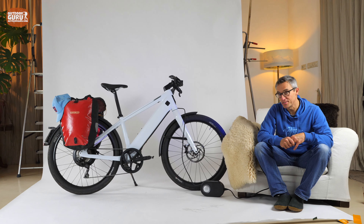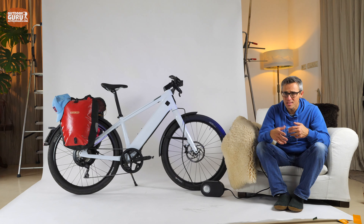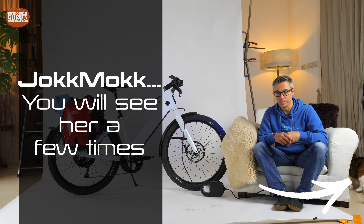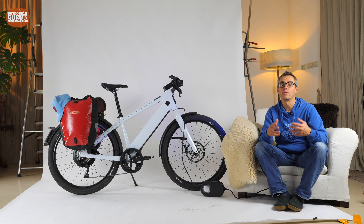Welcome back to the review of the Stromer ST3. I should apologize to Stromer because I will probably say 'Strömer' a few times — for years I thought there were two little dots over the O. But no, it is 'Stromer' definitely. Stromer is a Swiss-based company and they started designing bikes around 2007, and in 2009 the first bikes rolled out of the factory.